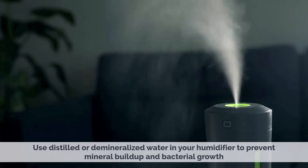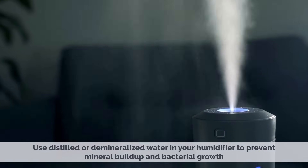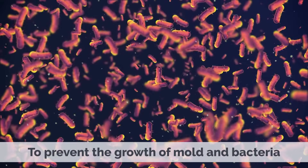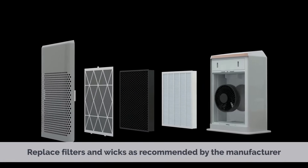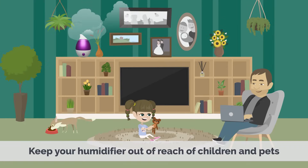Use distilled or demineralized water in your humidifier to prevent mineral buildup and bacterial growth. Clean your humidifier regularly, at least once a week, to prevent the growth of mold and bacteria. Replace filters and wicks as recommended by the manufacturer. Keep your humidifier out of the reach of children and pets.